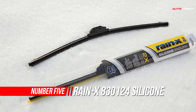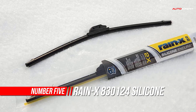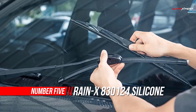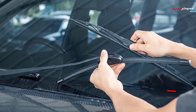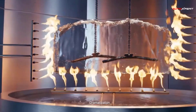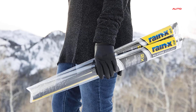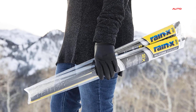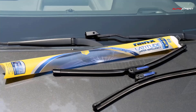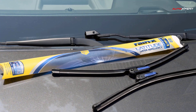Number five: Rain-X Silicone Enduro Wiper Blades. Rain-X Silicone Enduro features a precision-engineered silicone rubber squeegee with a proprietary graphite coating specially formulated to provide ultimate durability and extreme all-weather performance. The squeegee is proven to last 2x longer than traditional natural rubber squeegees based on third-party testing, and is designed to endure the toughest conditions.